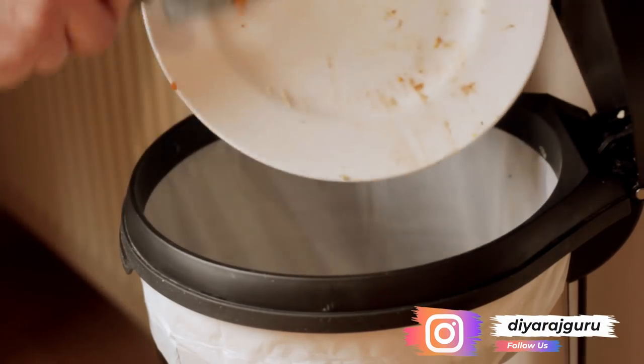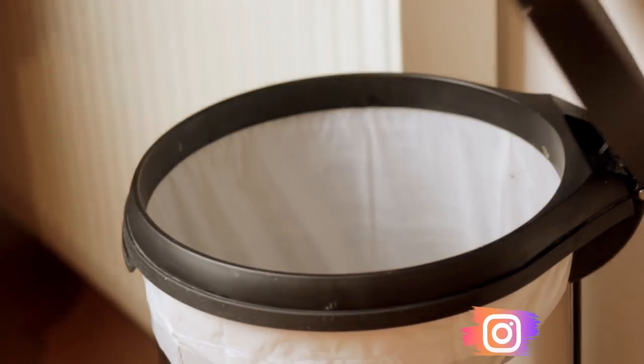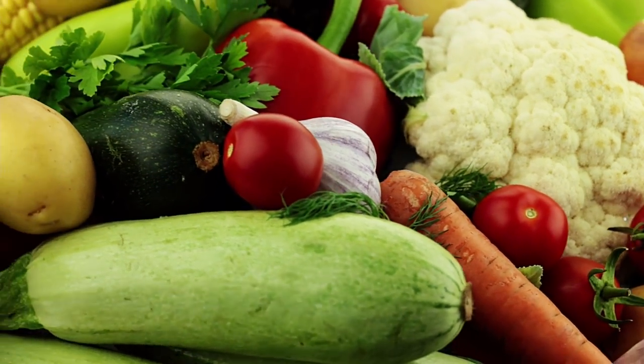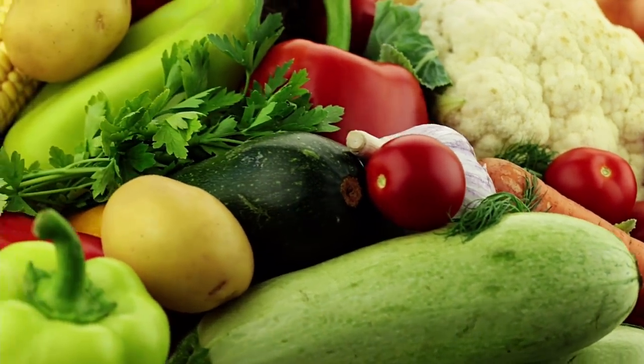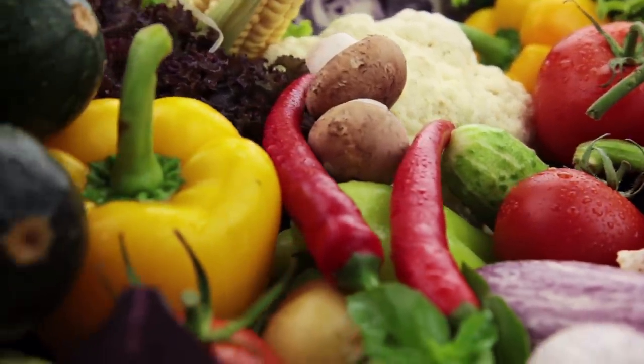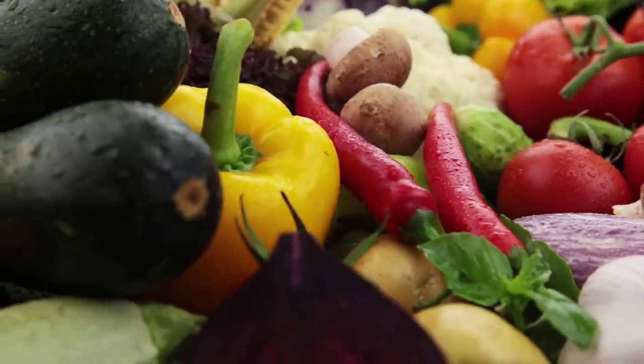Today I will show you ways to store your fresh veggies so that they last at least three to four weeks, so that you do not have to make frequent trips to the farmer's market. Before we look into the ways to store fresh produce, let's understand why it's important and look into some stats first.